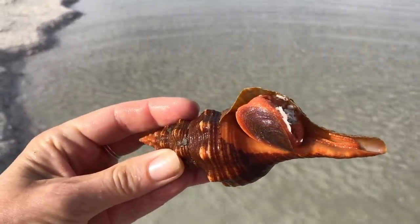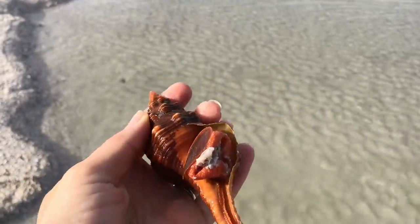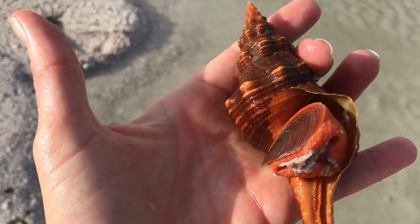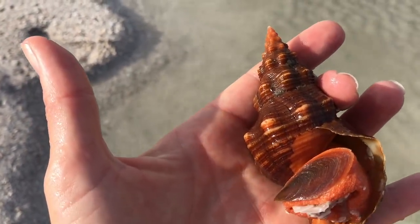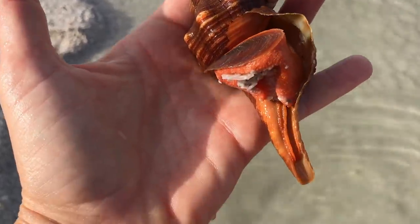And here we have a live horse conch. It is a bummer that I've got to put him back — somebody else had actually found him. I wanted to make sure he made it back in the water so they let me film him. I'm digging a hole with my foot so I can tuck him back in. There you go, buddy. I'll find one of you guys someday that I can keep.